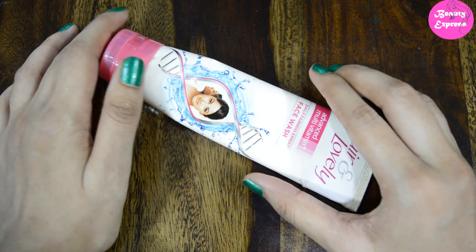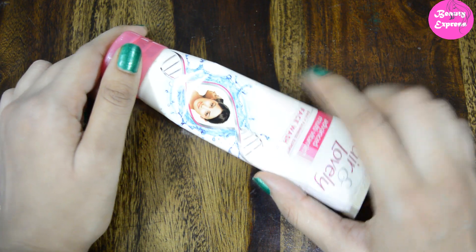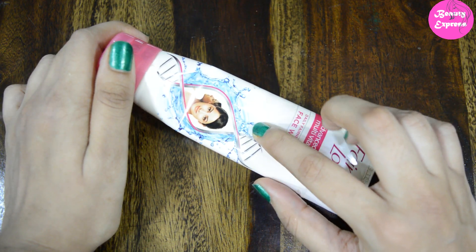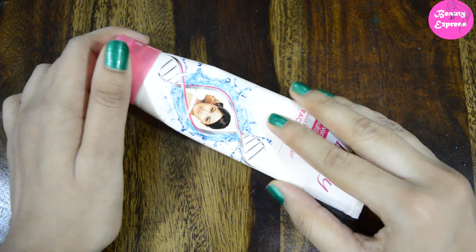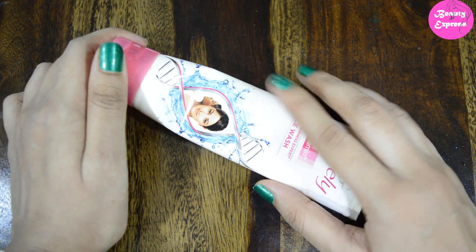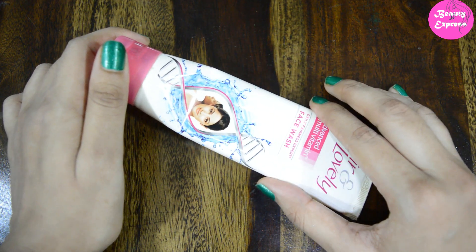This face wash lathers very well and washes off very easily. Just take a pea-sized amount and massage it in circular motions. After cleansing, your skin feels so fresh and bright — it really gives an instant fair look and your skin feels very soft. But this fairness does not last long; it gives you a temporary fairness, making your skin look brighter.